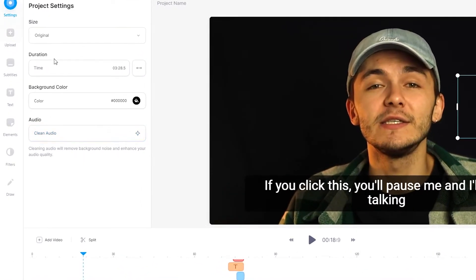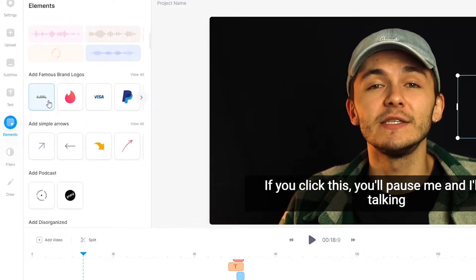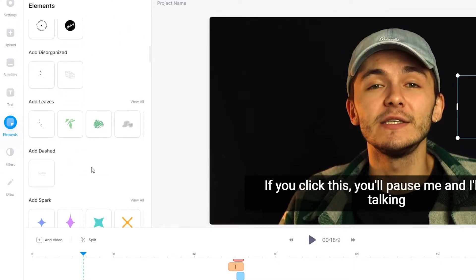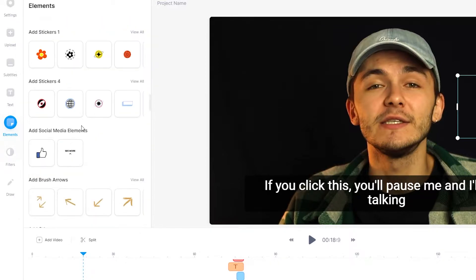We have color, audio, duration, and size controls. We can upload videos by clicking the upload button. We can add subtitles and elements such as emojis, stickers, infographics, famous brand logos, simple arrows, podcast logos, and many more effects available on Veed.io.